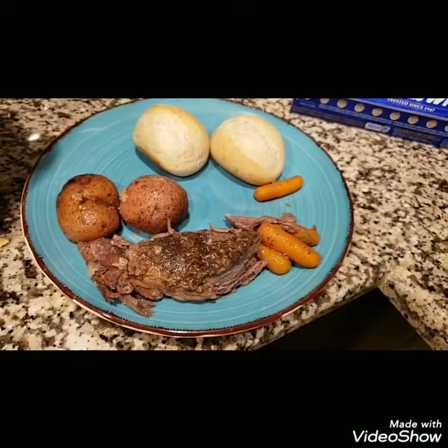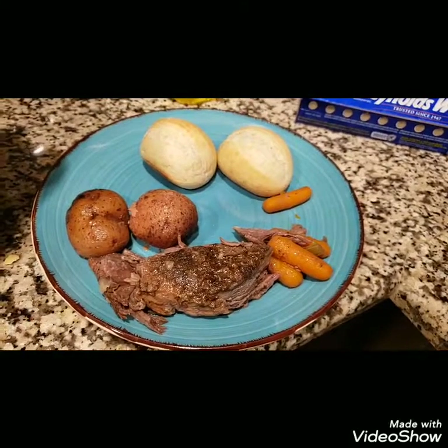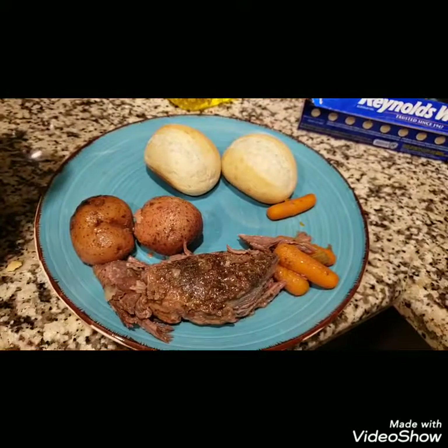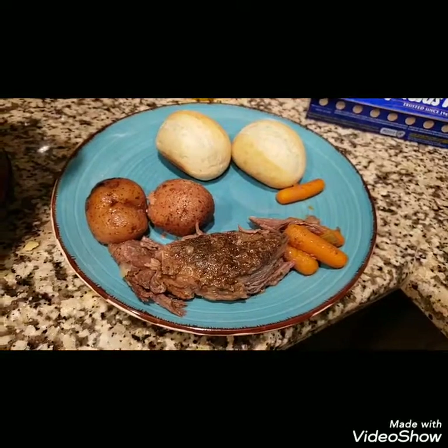This is what it looked like all together. I had some little rolls from the freezer, and we had that with the honey cinnamon butter that I brought home from Walmart. If you can find it, I highly recommend it — it was really, really good.